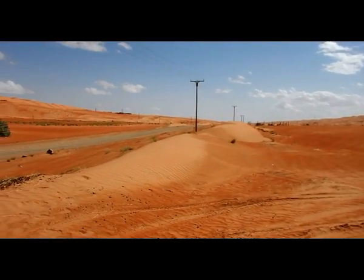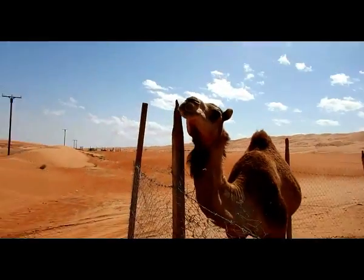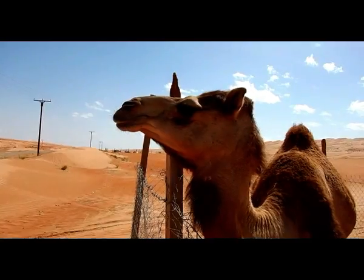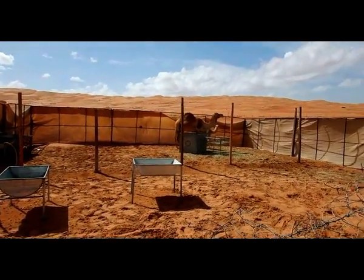I'm at the edge of the village now and after here it's just desert. I'm going to follow this road as far as I can, and when the sand gets too deep I'll just camp. But it's amazing — I've met the camels. These are for the tourists who will come along at the weekend. This is Larry — well, I don't know if he's called Larry, but he is now. And then there are two more over here.